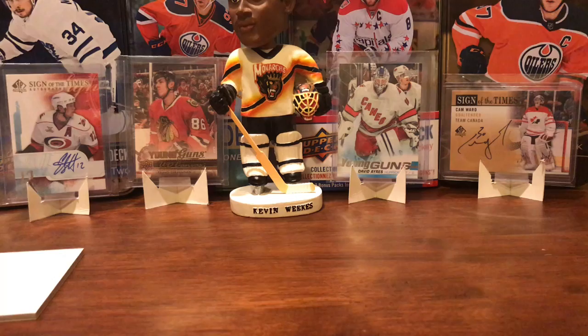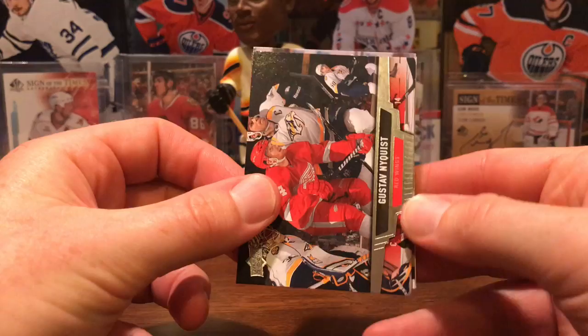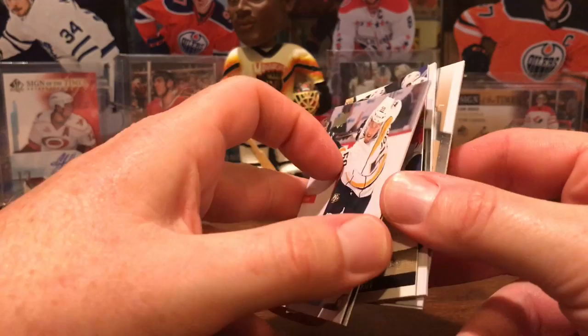Now I've got a 13-14 Series 1. Let me get his Young Guns right now. We don't see these often — Gus Nyquist, they're a little sticky. Roman Josi, maybe Carl Hagelin.